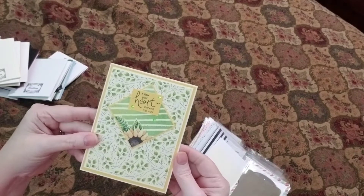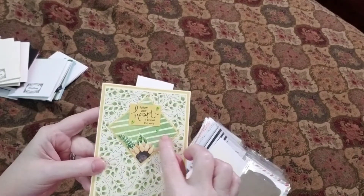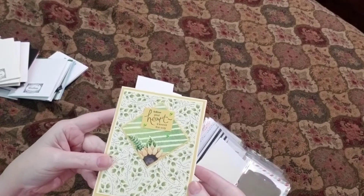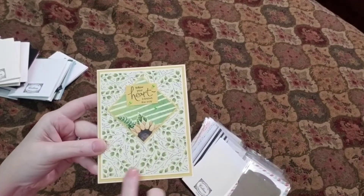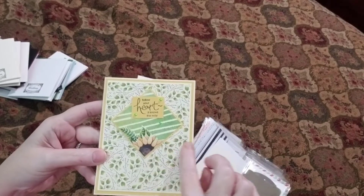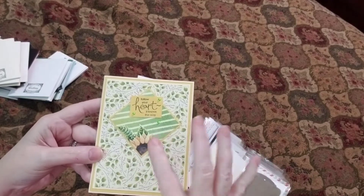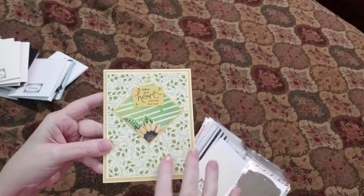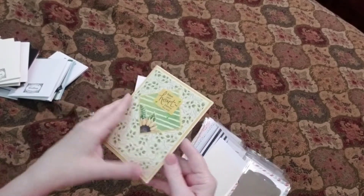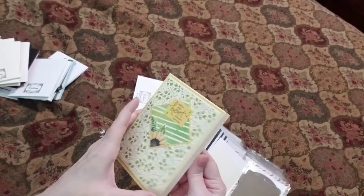We have another sunflower. 'Follow your heart. It knows the way.' Look at these tiny little jewels that she's got on here. This is a very pretty DSP too, and we've got three layers here. I love that. This might be a Stampin' Up! DSP, but it's really beautiful, Colleen. I can tell the time and effort you're putting in there.